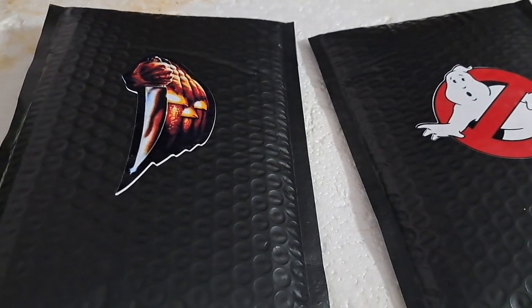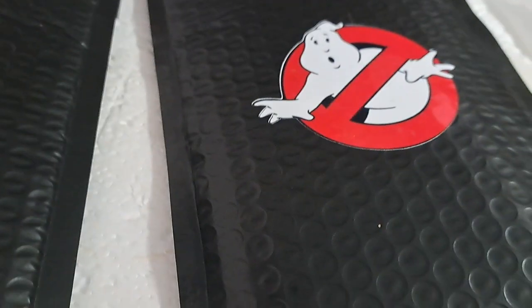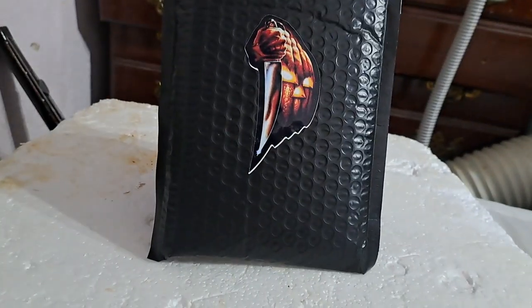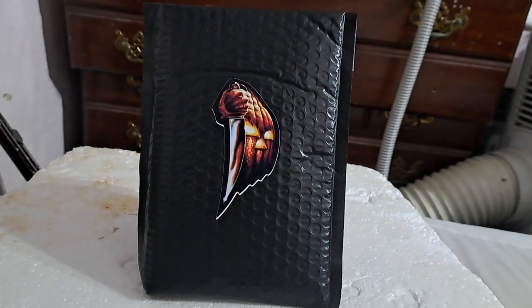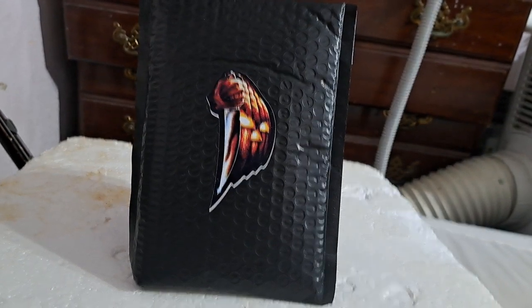Hey guys, today we went to the oddities and curiosities convention and I picked up some mystery bags — this Michael Myers mystery bag and this Ghostbusters mystery bag. I haven't looked in these bags at all, they're still 100% sealed, I just bought them because I thought it'd be a good unboxing. Let's see what's in the Halloween mystery bag.